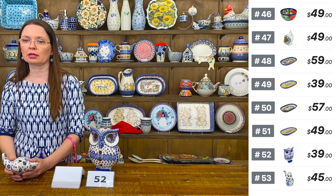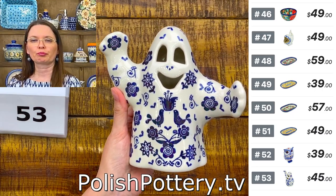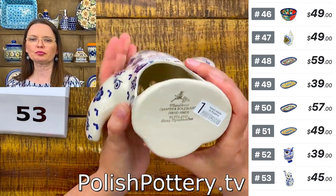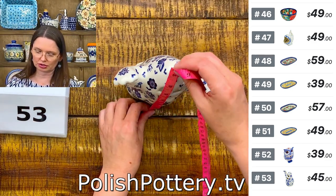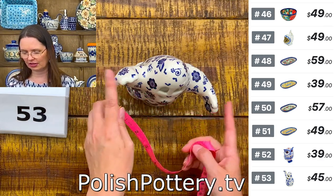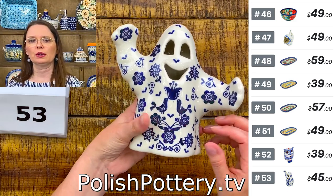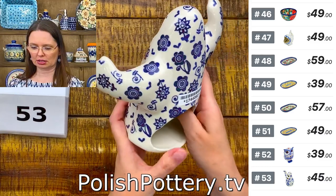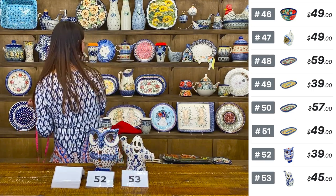Number fifty-three is a happy ghost candle holder luminary — $45, from Ceramica Mariana, with the blue bird dance pattern. Six and a half inches tall, almost seven inches hand to hand. The candle goes in from the back. The folk design birds and tulips remind me of traditional Ukrainian and Polish folk motifs.